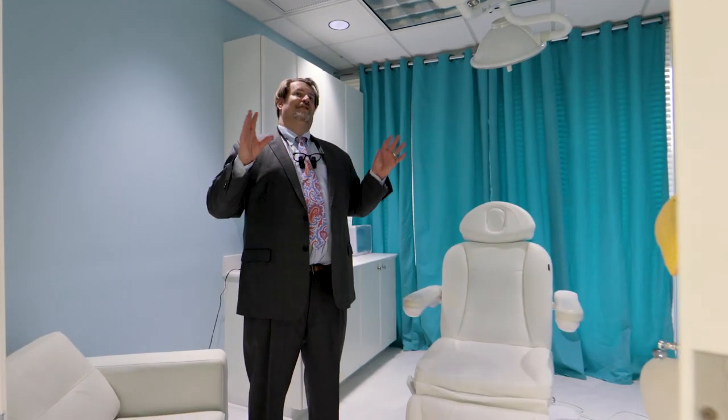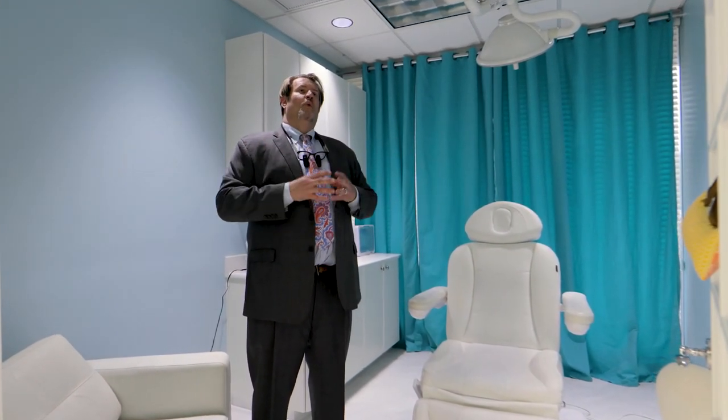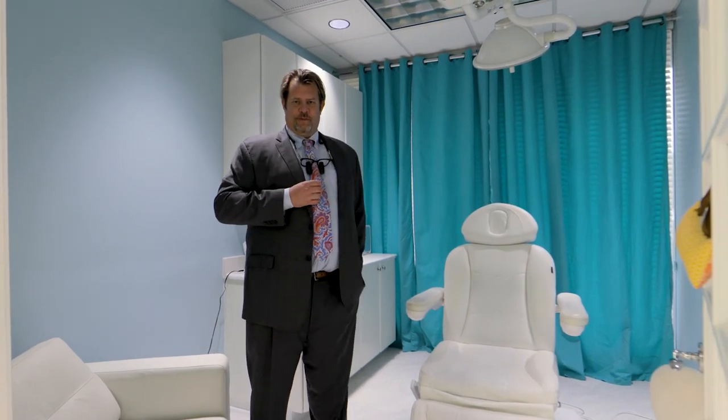We did everything we could to make this feel like a comforting wellness environment rather than a clinical environment, and we're very proud of what we've been able to accomplish here. We hope you have an excellent experience when you come.